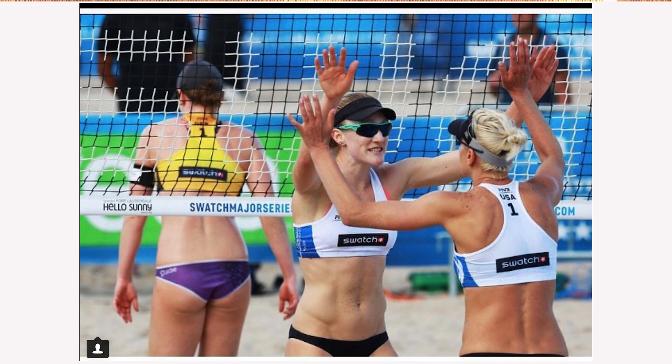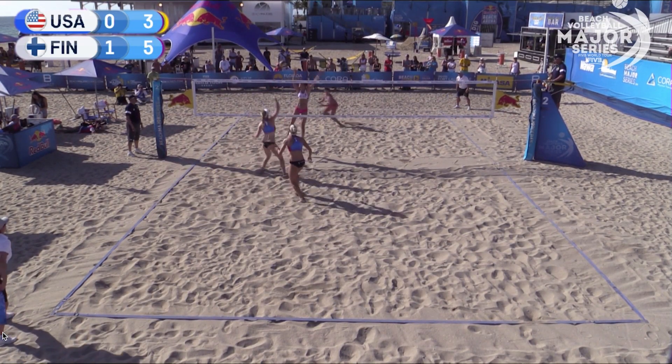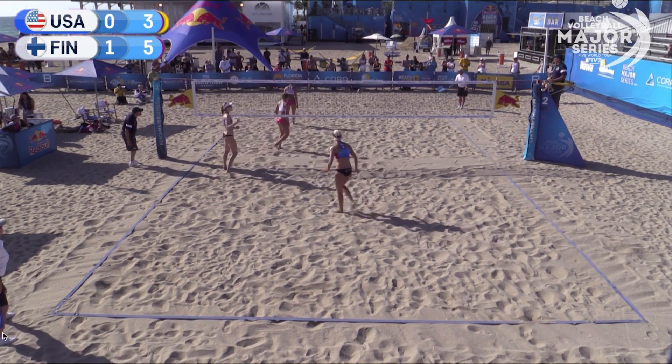Emily Day and Brittany Hochevar were the 30th seed in the tournament coming out of the grueling qualifier, and they ended up losing both their matches — the first one to the third seeded team from Germany, and then losing to Finland, which knocked them out of the tournament.